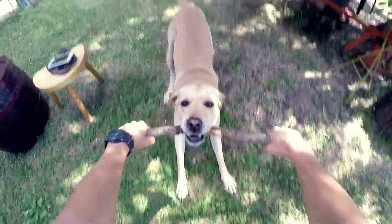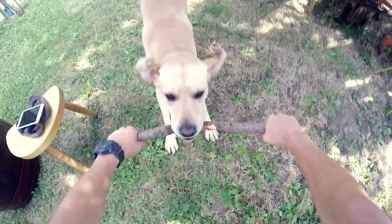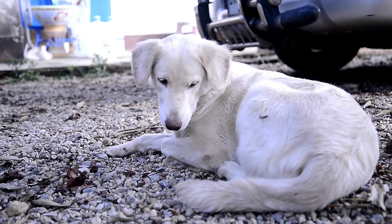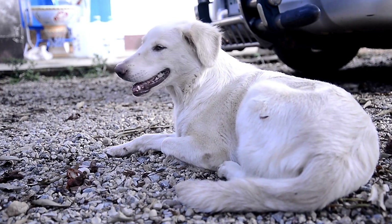Chocolate Labradors, also known as Liver Labradors, are a distinct and eye-catching color variation. Their coats come in shades of dark brown, resembling the color of chocolate.